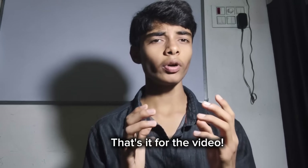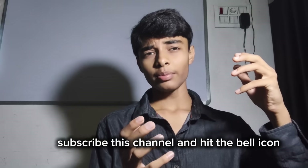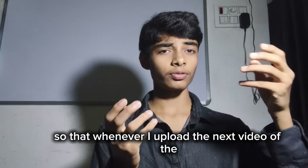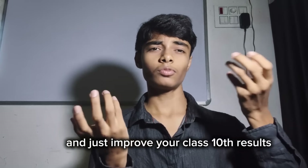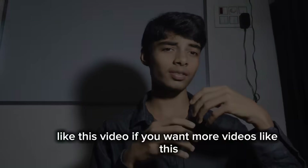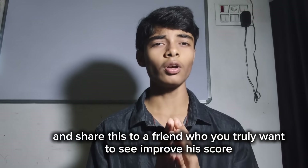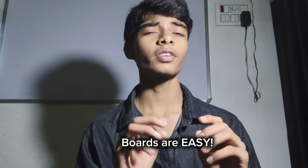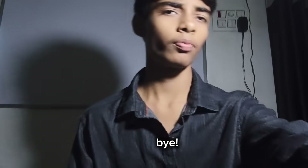That's it for the video. Now you are ready to ace your class 10 science exams. Subscribe to this channel and hit the bell icon so that whenever I upload the next video of this Score Maxing series, you get notified and improve your class 10 results. Like this video if you want more videos like this, and share it with a friend who you truly want to see improve their score. Remember: boards are easy. Let that sink in. Bye.